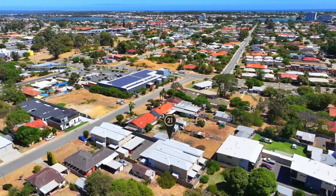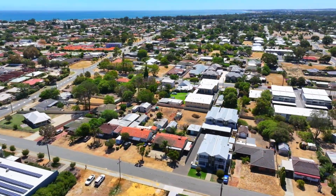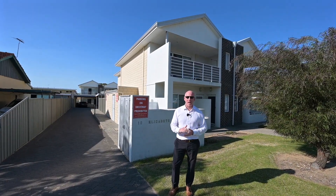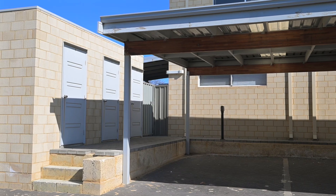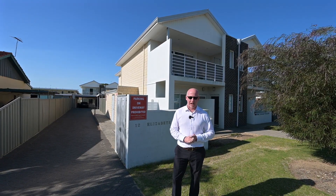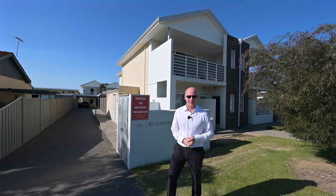Located in the heart of Mandurah comes this great complex of 10 units. We're selling a two-bedroom, one-bathroom, upper-level unit featuring brand new ducted reverse cycle air conditioning and a new fit-out. Let's duck inside and check it out.